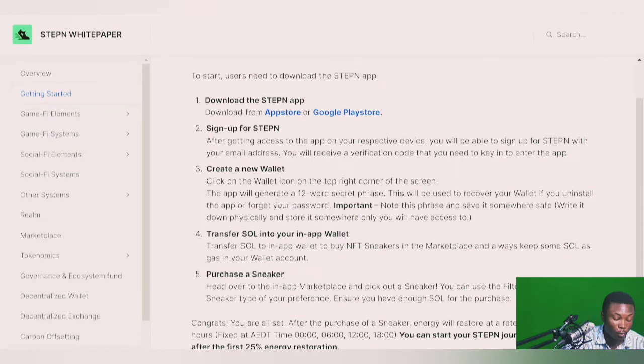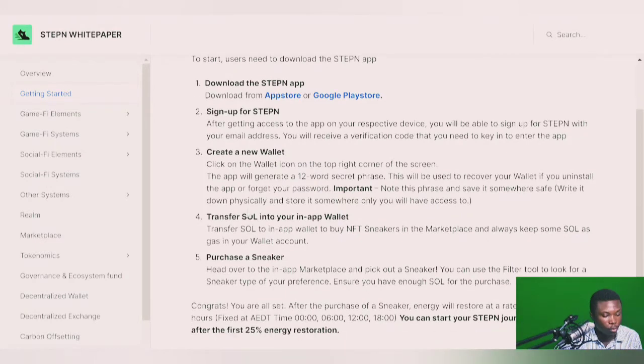After getting access, create a wallet and do not forget to save your 12-word seed phrase — that is very important in the crypto space. Back it up, don't lose it, and don't share it with anyone. If you change or misplace your phone, your 12-word seed phrase gets your wallet back. Then transfer Solana into the application. STEPN is built on two chains — Solana and BSC — but most people use Solana because the fees are cheaper. Use that Solana to purchase a sneaker and you're all set to start walking and earning.